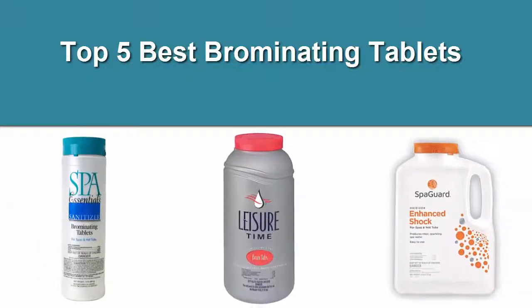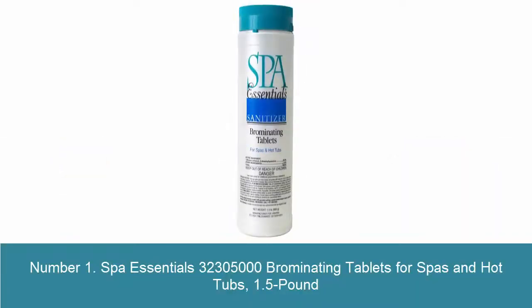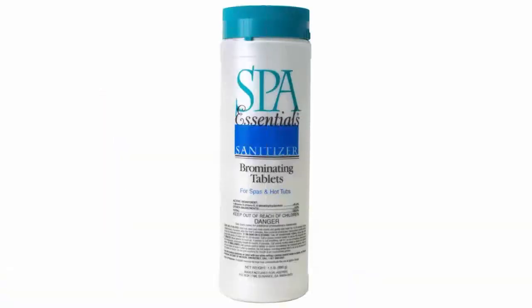Top 5 Best Bromine Tablets. Number 1: Spa Essentials 32,305,000 Bromine Tablets for Spas and Hot Tubs, 1.5 lb. No Chlorine Odor, Less pH Sensitive, Applied Through Tablet Floater or Bromenator, No Assembly Required.